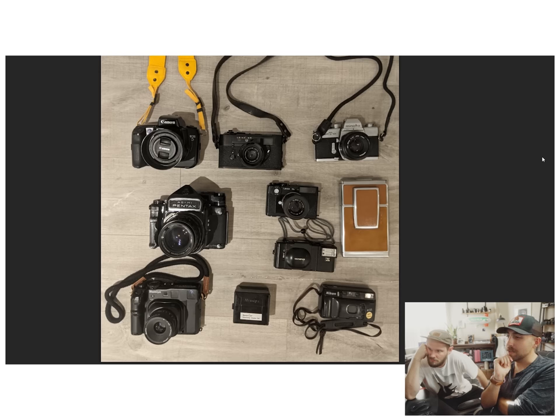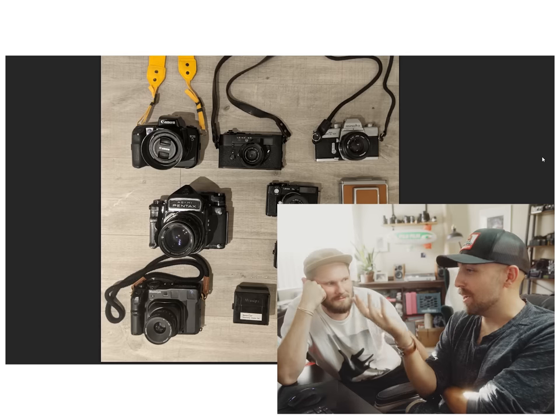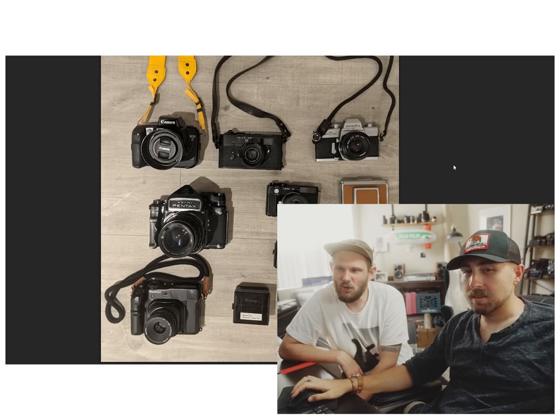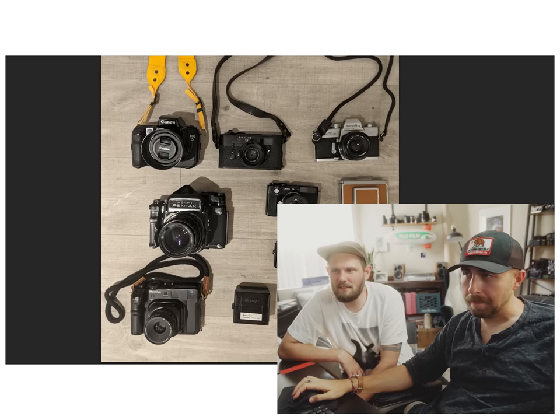I disagree. Leica M5 — I think the M6 is better. Mamiya 6 — I think the M7 is better. Go ahead and defend this collection. There's something about that M5 that looks really good right now though.